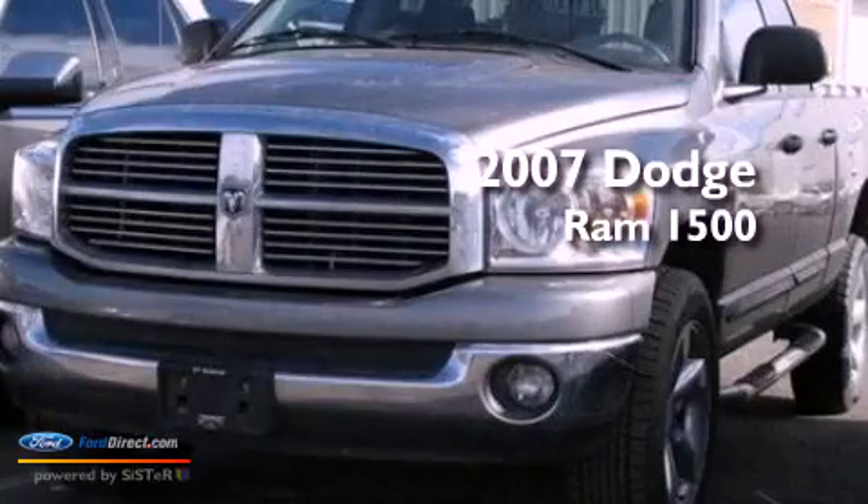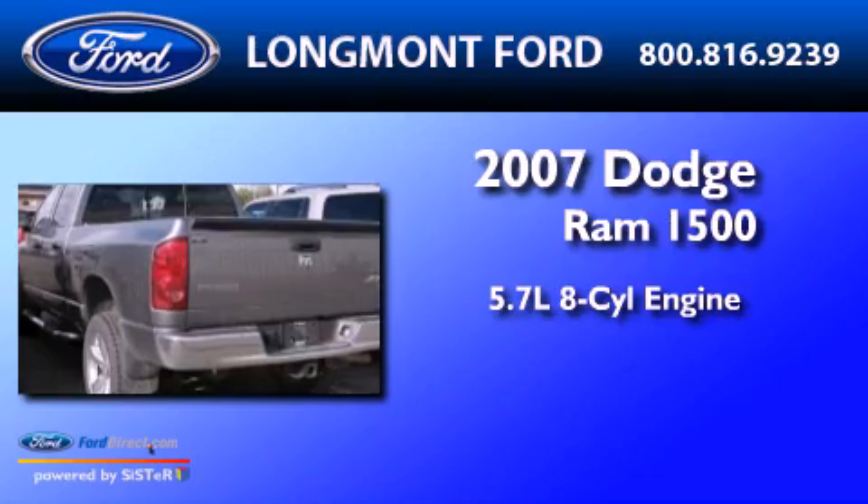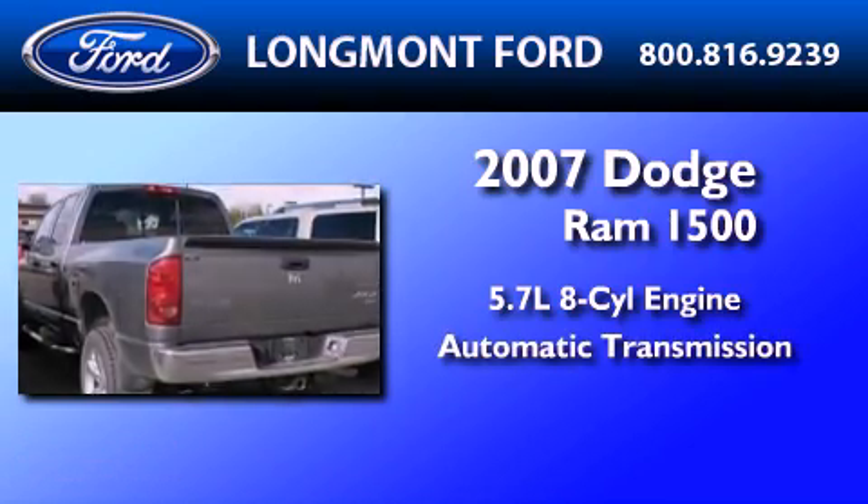This is a 2007 Dodge Ram 1500. It has a 5.7 liter 8-cylinder engine and an automatic transmission.